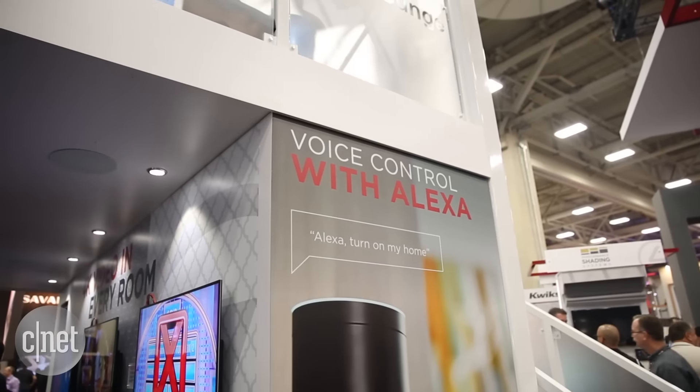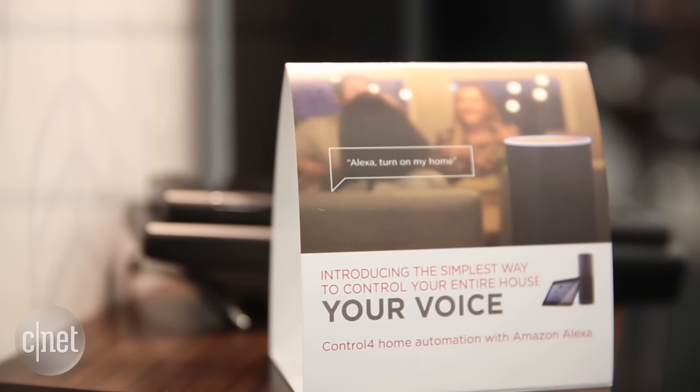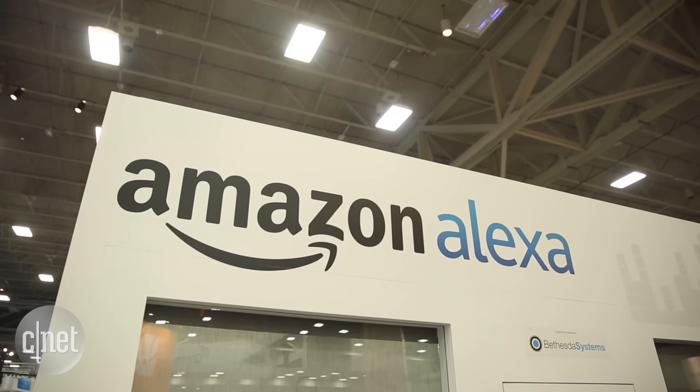The really interesting thing we're seeing here at CEDIA is that Control 4 now integrates with Alexa, the automated voice-activated assistant from Amazon. With that integration, you'll be able to ask Alexa to launch Control 4 scenes that you've programmed previously. We're here in the Amazon booth at CEDIA testing out all the new integrations with Alexa through the Control 4 system.